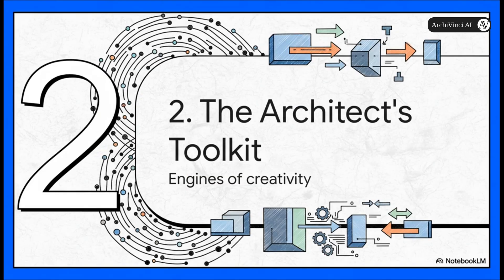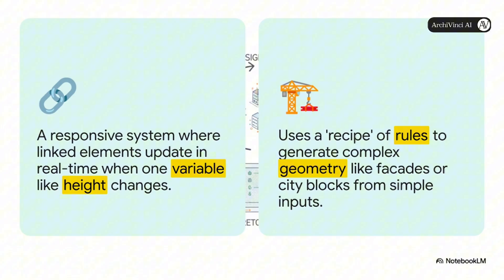Now let's look inside the architect's new toolkit and see the actual engines powering all this creativity. At the heart of all this, you've basically got two key methods. On one side, there's parametric design. The best way to think about this is like a smart connected web — you change one little thing, say the height of a window, and because everything is linked by rules, the whole model just updates itself instantly. It's totally responsive.